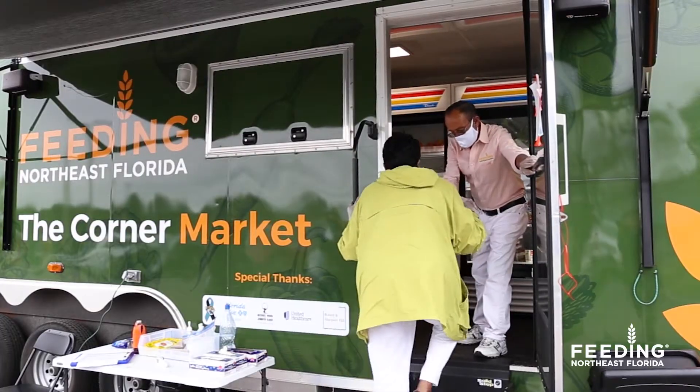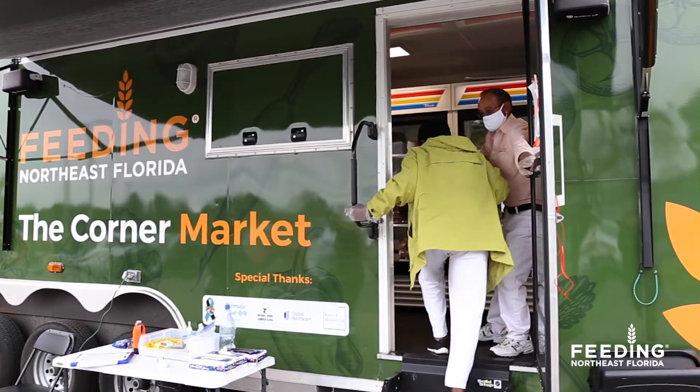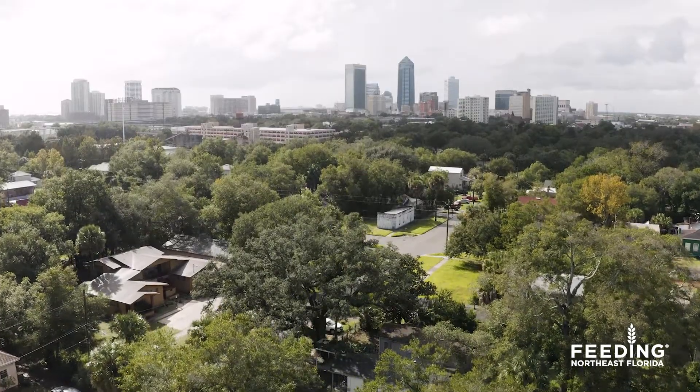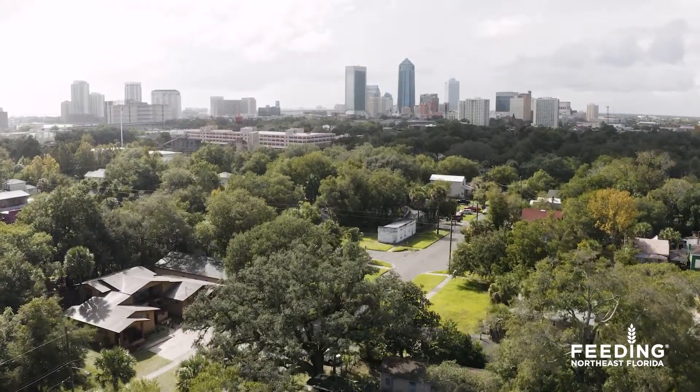Hello. I'm Heather with Feeding Northeast Florida, and today we're going to explore our corner markets. The corner market mobile food pantries were designed to serve individuals and families at a street-by-street level, targeting neighborhoods considered to be food deserts.